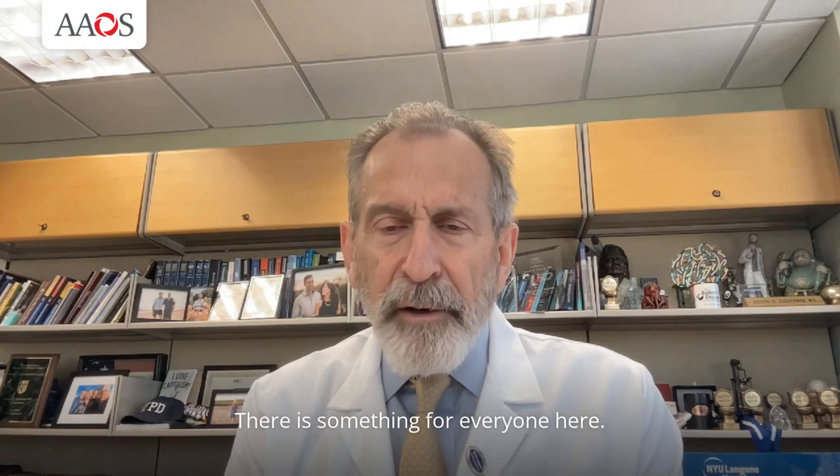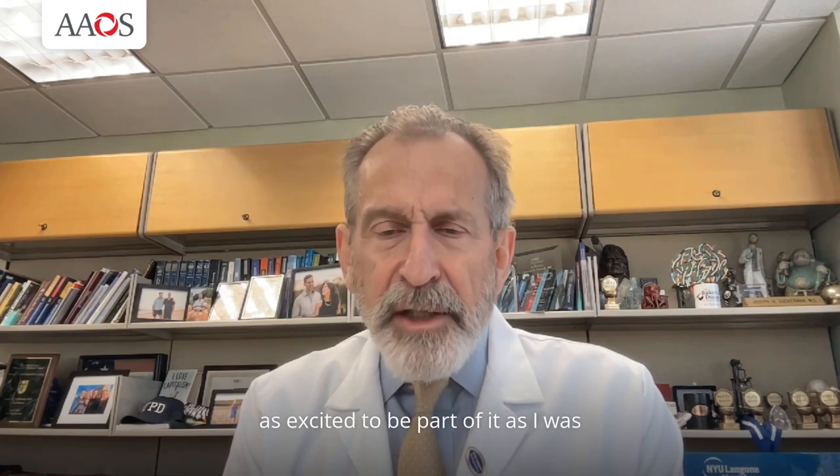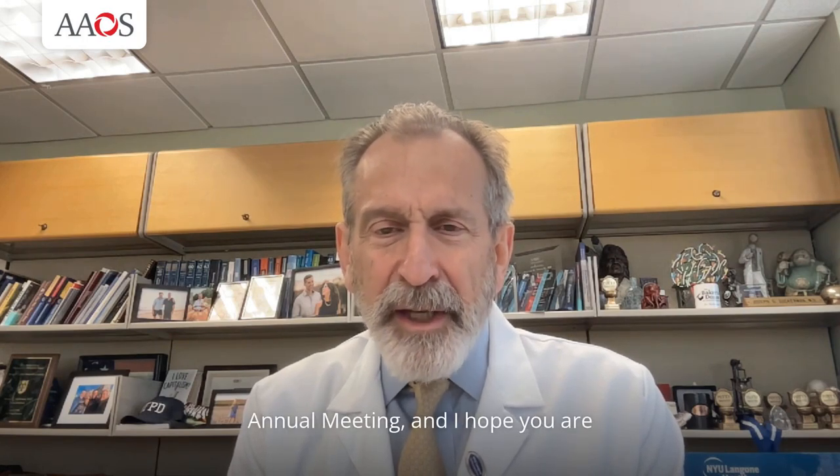There is something for everyone here. I've been attending the AAOS meeting for over 40 years, and now I'm just as excited to be part of it as I was when I was a fourth-year resident at the University of Washington, attending my first meeting many years ago. So I'm a great fan of the AAOS annual meeting, and I hope you are too.